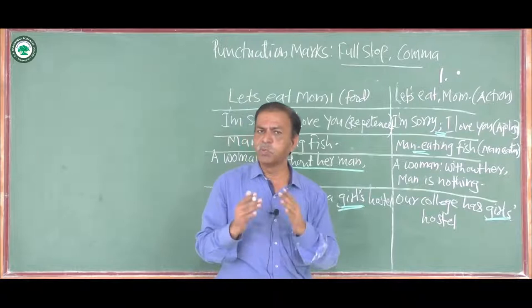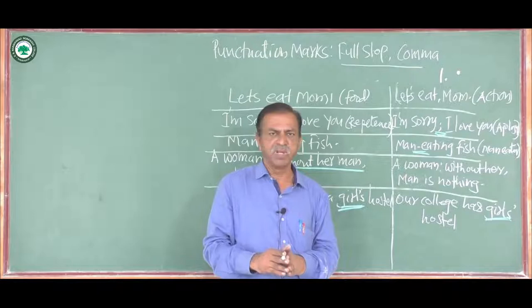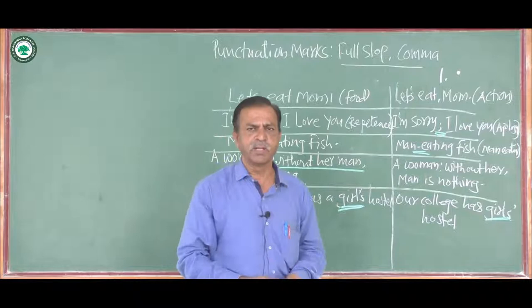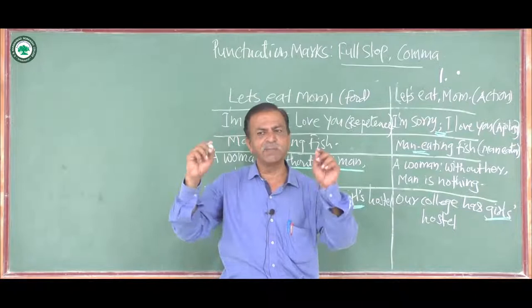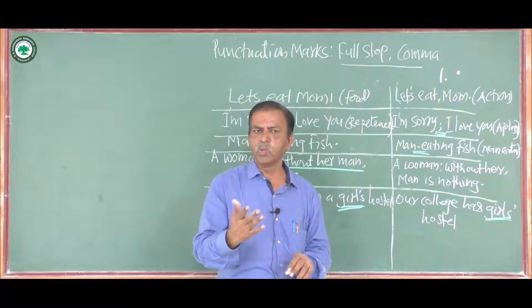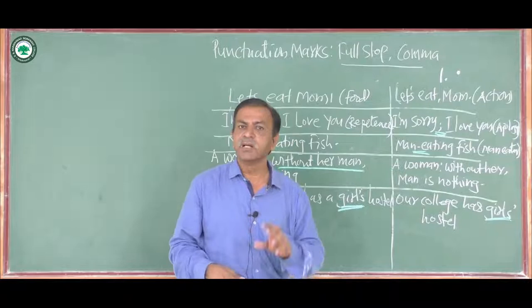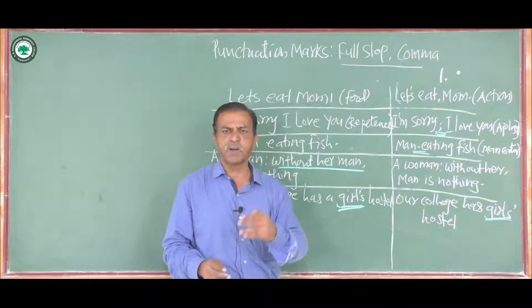The full stop is also used with crisp words expressing a complete thought. A crisp word is a word or group of two to three words that plays the role of a full sentence. When we say 'Goodbye.' we put a full stop. Other examples are: 'Stop.', 'Listen.', 'Hello.', 'Hurry up.', 'Come on.', 'Be fast.' These are crisp words and after them the full stop is used.